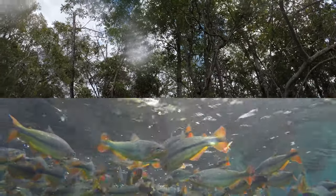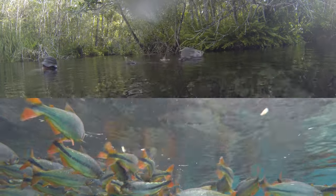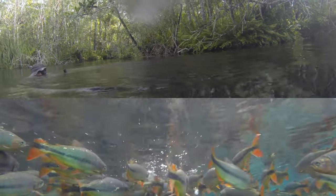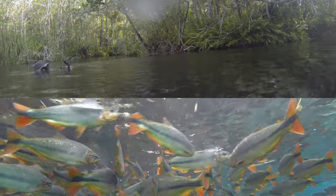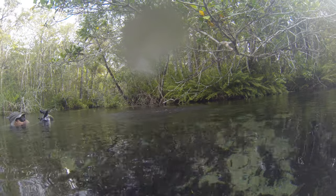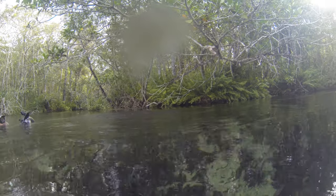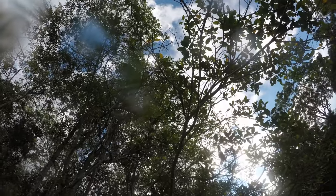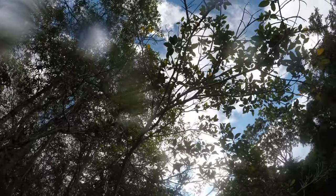At times this interaction looks almost intentional, like the monkeys are staring down at the water below to see which of the Brycon is first to the food. Maybe the monkeys actually enjoy feeding the fish as much as I do. This behavior is not a rare observation — I have seen it on every visit here and in more than one location, including in the Amazon.